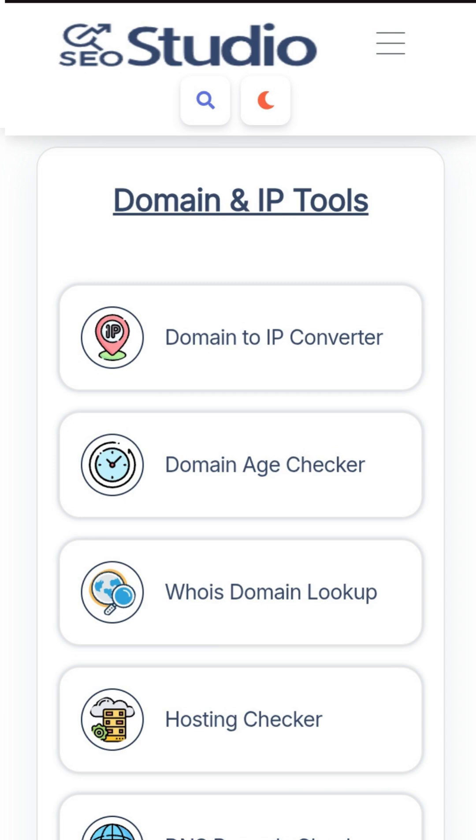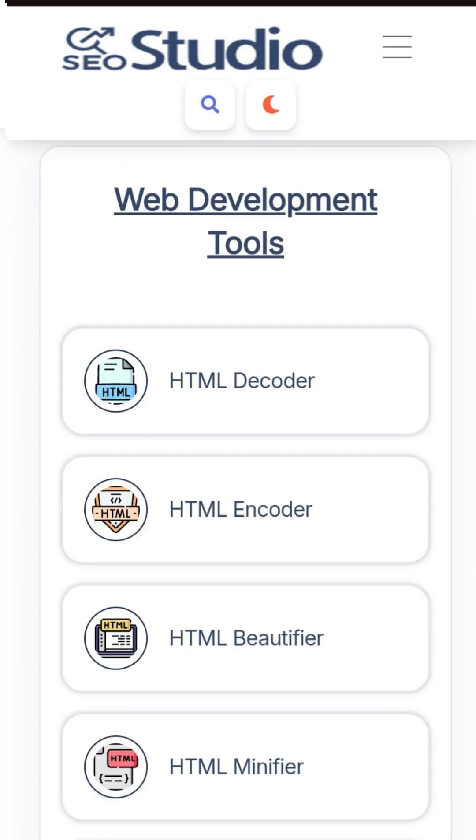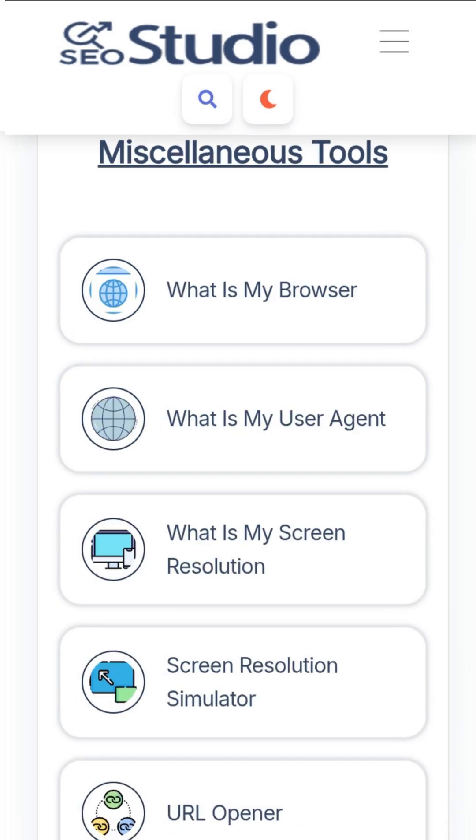It doesn't stop there. It also has website management tools, web development tools, image editors, online calculators, unit converters, and even some miscellaneous tools you didn't know you needed.